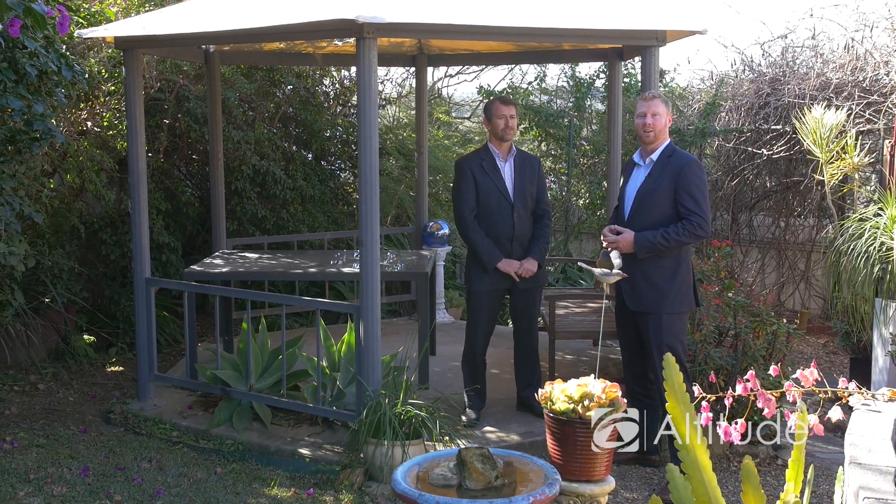I'm Troy Reeves, this is Brad Randall, my colleague from First National Altitude. Thanks for coming and having a look at 3 Canning Close, Tingara Heights. We look forward to seeing you at our next Open Home.